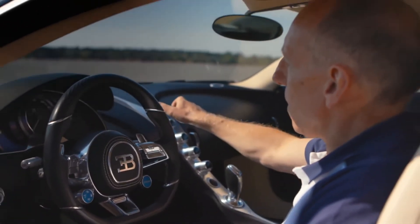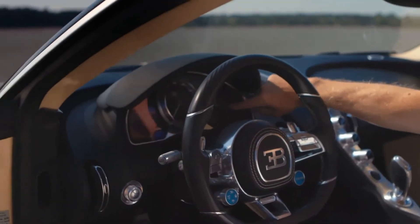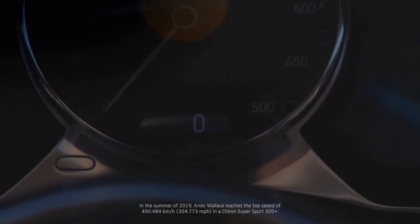Although we don't have this centre screen, all the information you'd normally find there is still available: navigation, reversing cameras, tacho, power meter. And in the centre, you have this almost jewel of a speedo reading all the way up to 500 kilometres an hour, which is always quite amusing.